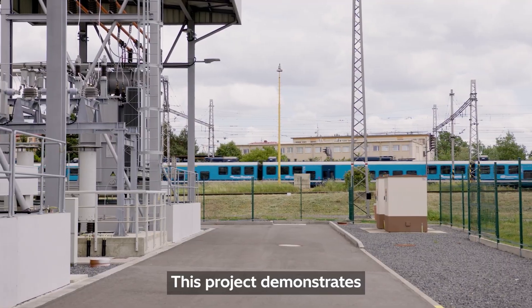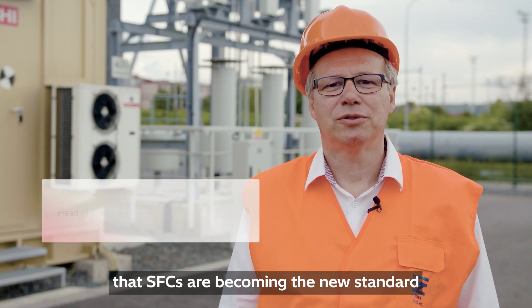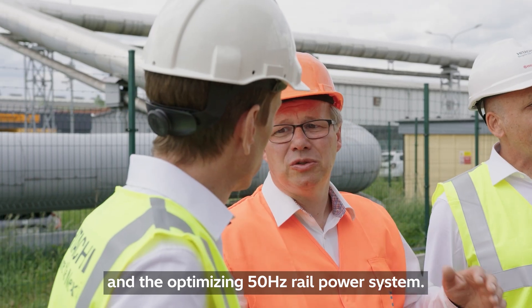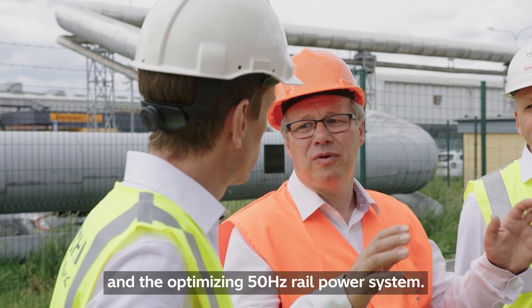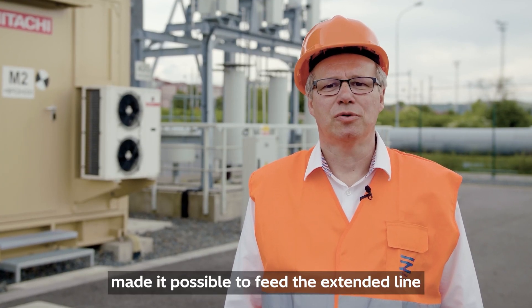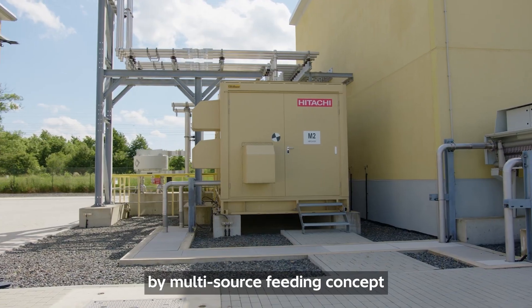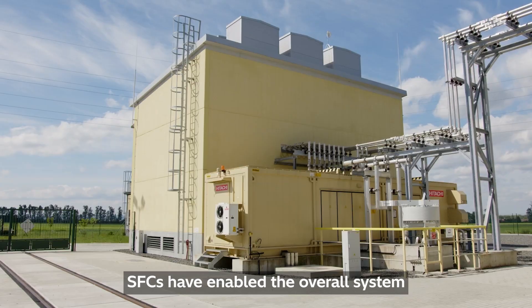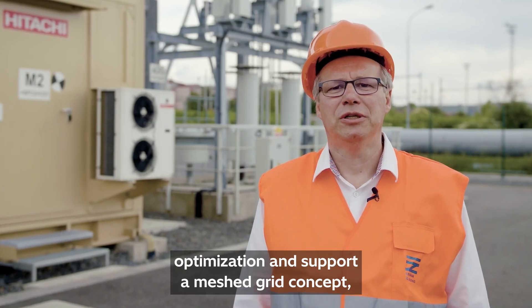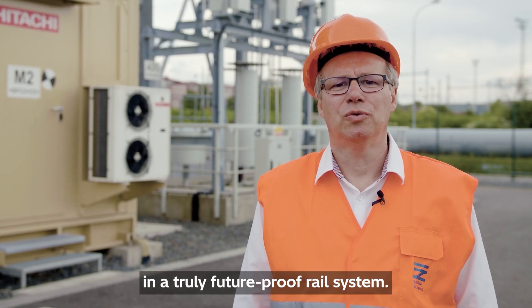This project demonstrates that SFCs are becoming the new standard for ensuring grid compliance and optimizing 50 Hz railway power systems. The design implemented by Hitachi Energy made it possible to feed the extended line using a multi-source feeding concept. SFCs have enabled overall system optimization and support a merged grid concept that results in a truly future-proof rail system.